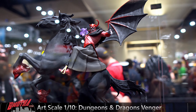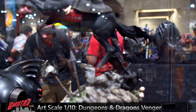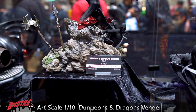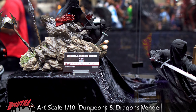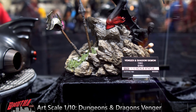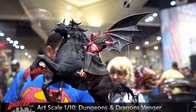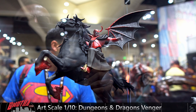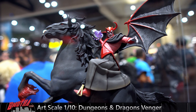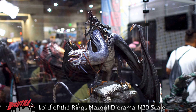Moving on to Dungeons and Dragons: The Animated Series — I'm not super familiar with the series, but we've got Avenger, looks cool, got a guy popping out of the base there. Avenger and Shadow Demon, again one-tenth scale but big.